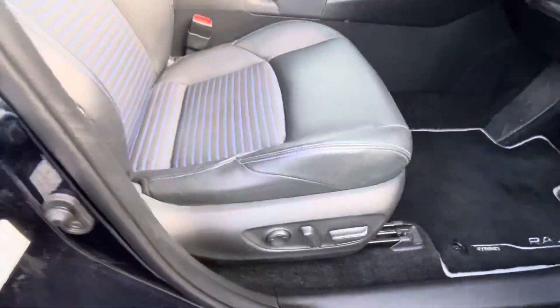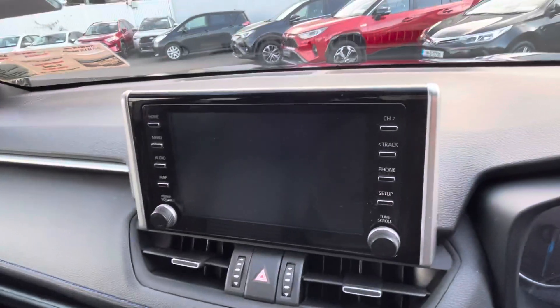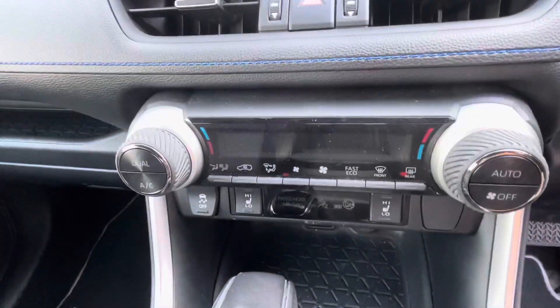You have keyless entry, an electric driver seat, and half-leather interior. It also has Apple CarPlay and Android Auto, as well as dual zone climate control.